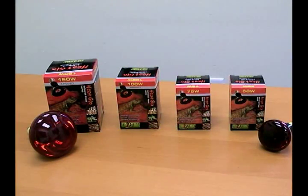So what are these bulbs? These are nocturnal infrared spot bulbs. Now they come in four sizes: 50, 75, 100, and 150 watt.